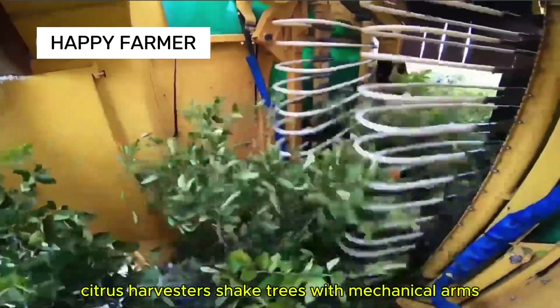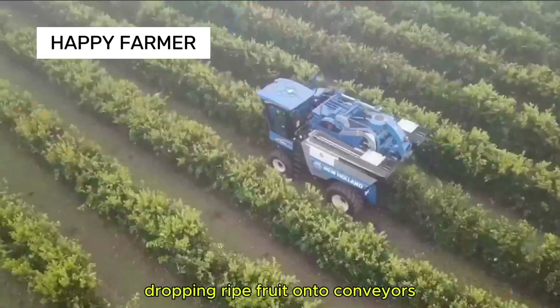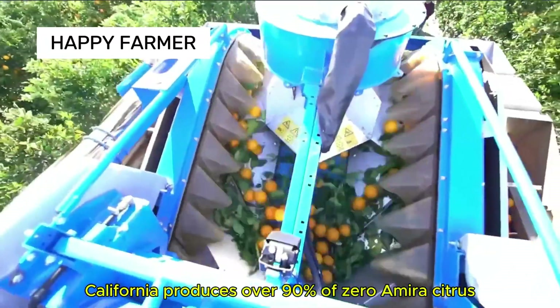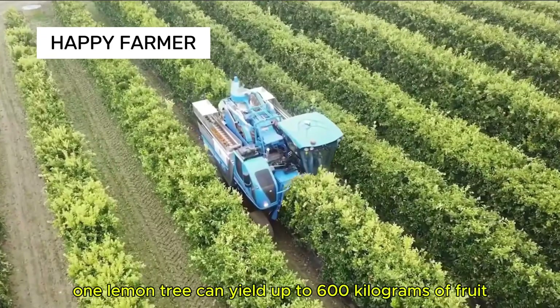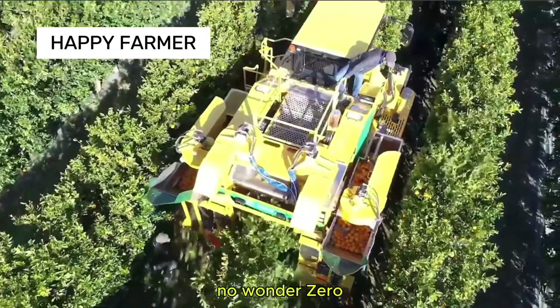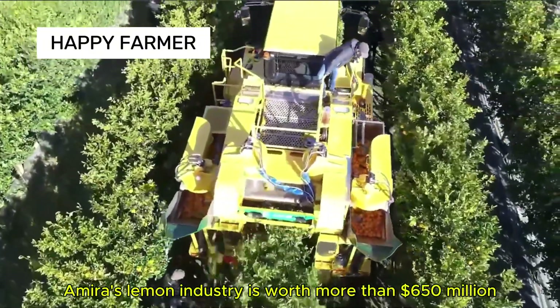Citrus harvesters shake trees with mechanical arms, dropping ripe fruit onto conveyors for quick sorting and packing. California produces over 90% of U.S. navel oranges, and one lemon tree can yield up to 600 kilograms of fruit yearly. The lemon industry is worth more than $650 million annually.